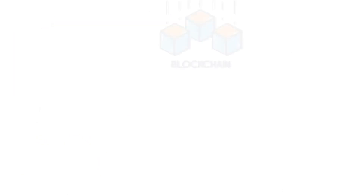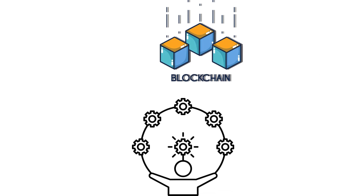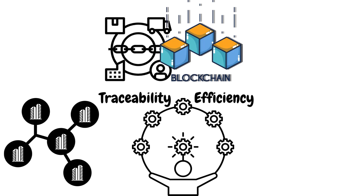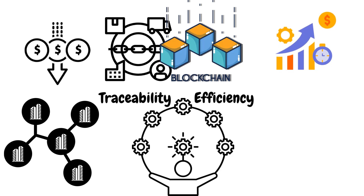In conclusion, blockchain technology has the potential to reshape the supply chain industry by increasing transparency, traceability, and efficiency. And as more companies adopt blockchain-based supply chain platforms and protocols, we can expect to see greater efficiency and reduced costs throughout the industry.